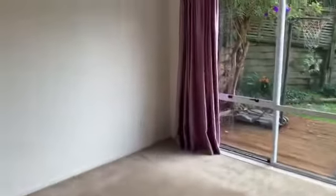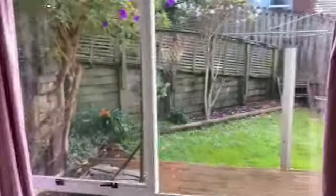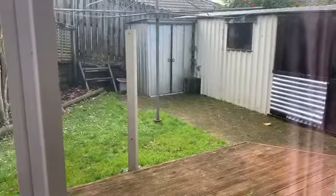On the other side you have your master bedroom, a lovely courtyard area out there, and your clothesline and garden sheds.